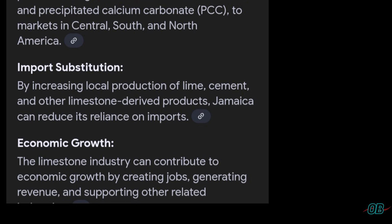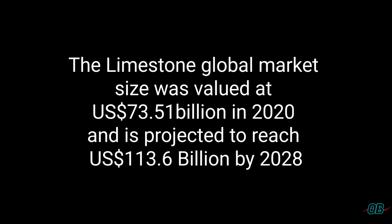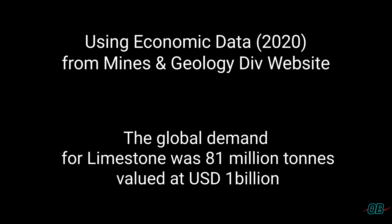In talking about the dollar value of the limestone global market, the market size was valued at $73.51 billion in 2020 and is expected to reach $113.6 billion by 2028. I should mention that this data is not conclusive throughout the statutory and regulatory bodies in Jamaica. As per the Mines and Geology Division website, in 2020, the output for limestone was 81 million tons, giving it a value of $1 billion.